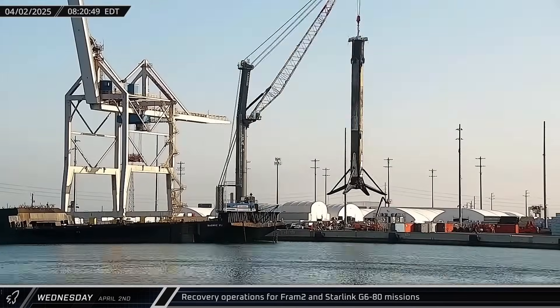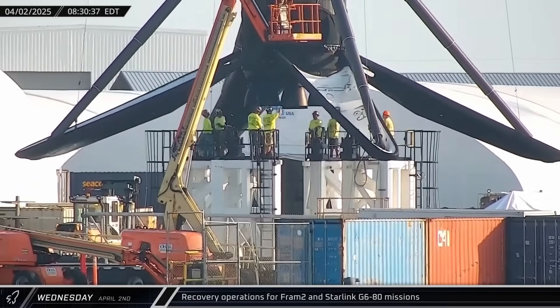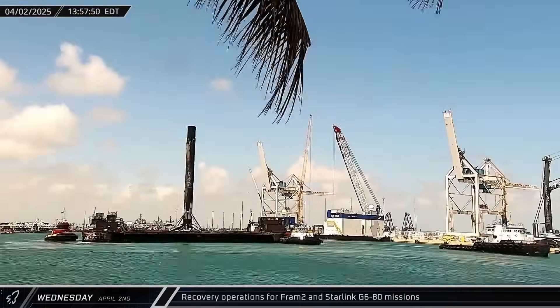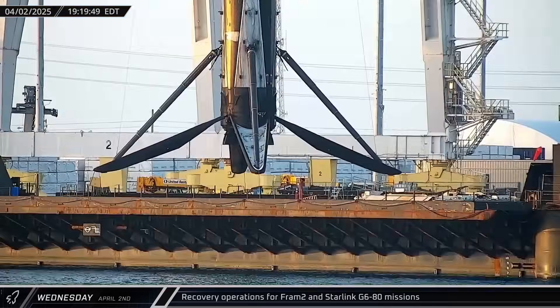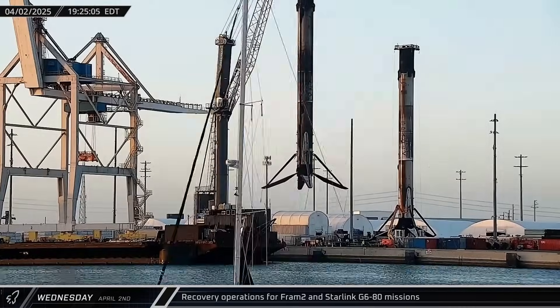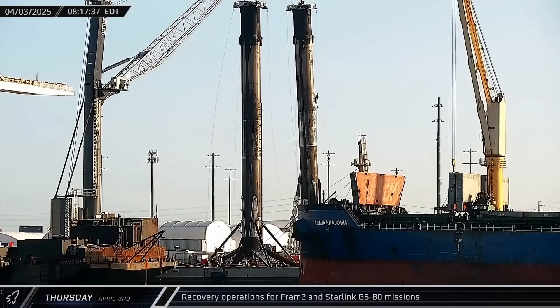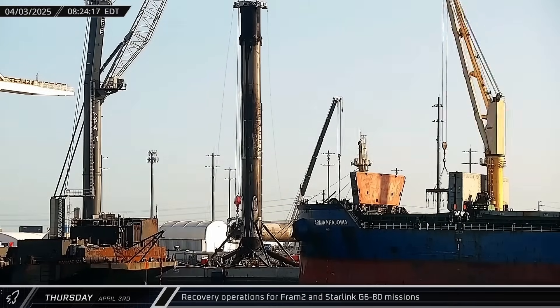While Bob brought the fairing halves back from the Starlink mission, the two landing barges brought Falcon 9 Booster 1085 and 1080 back from the FRAM-2 and Starlink missions respectively. Booster 1085 was the first in line for stowage at the dockside stand, followed by Booster 1080 a few hours later. Once its stay at the docks was finished, Booster 1085 was laid horizontally for the return trip to Roberts Road.